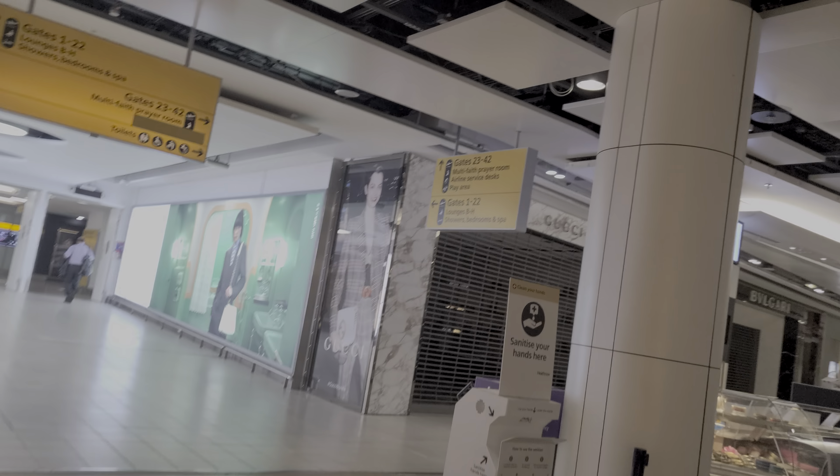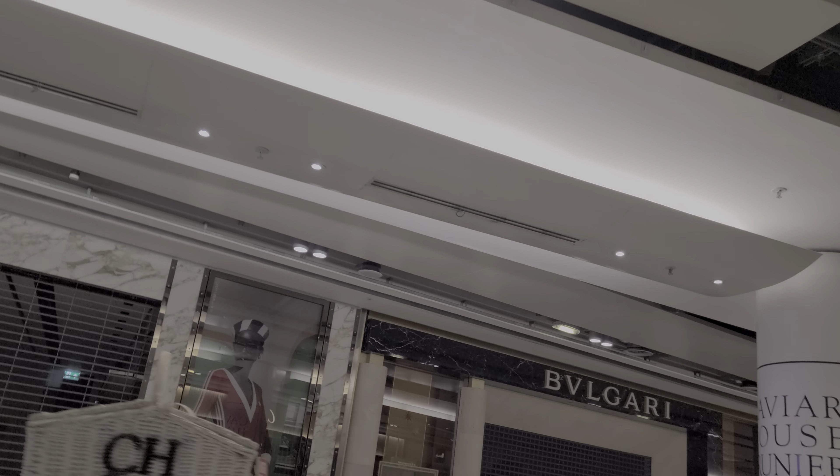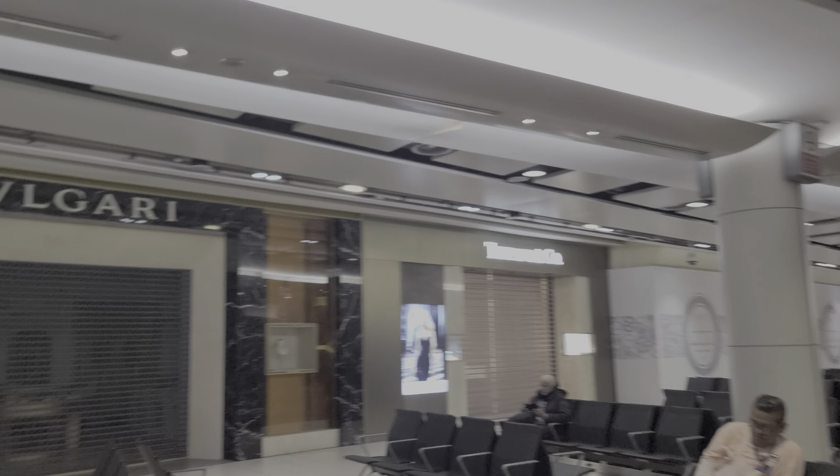Louis Vuitton. That's as high-end as it gets.